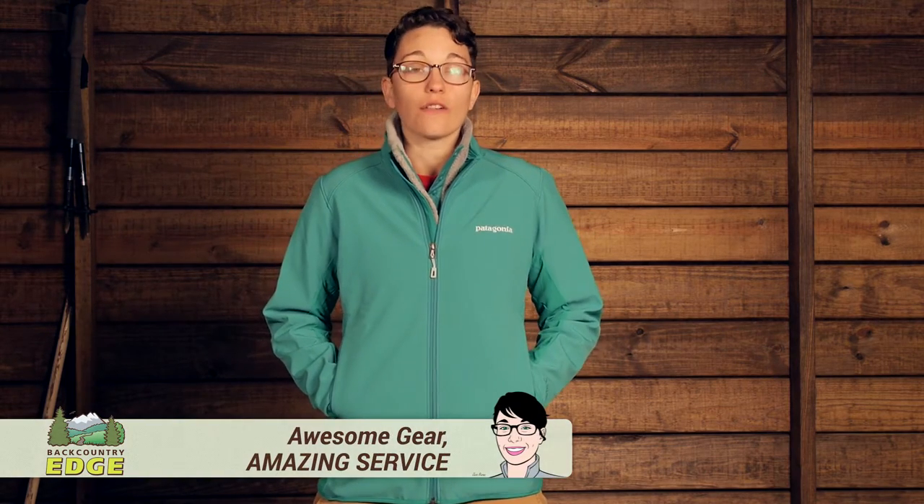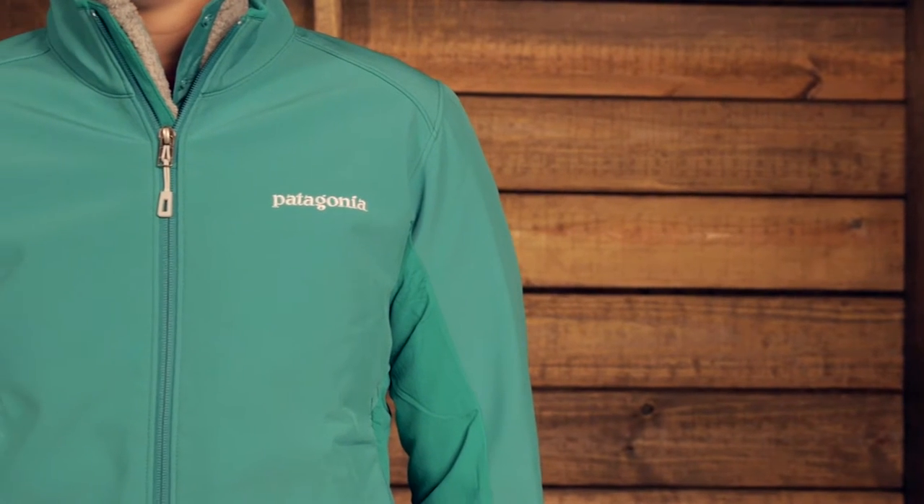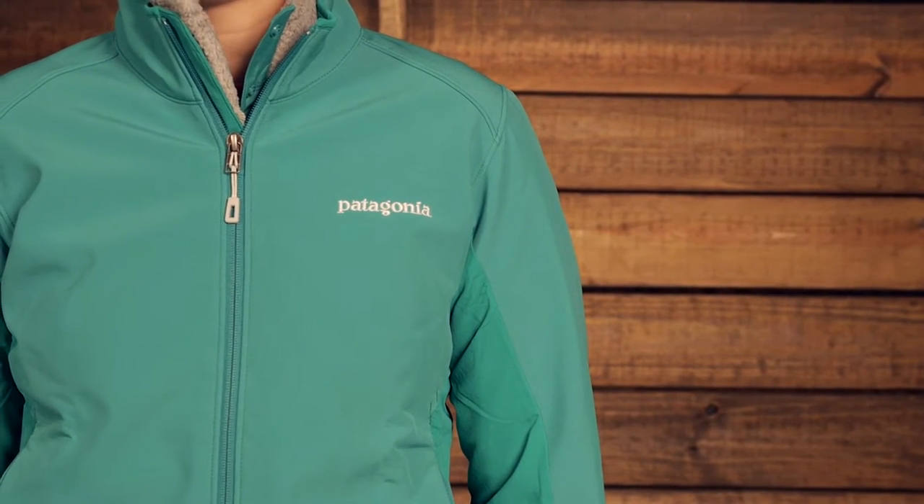I am wearing the Women's Patagonia Ads Hybrid Jacket. This is a multifunctional, very comfortable, stretchy, soft shell jacket that is going to give you a lot of protection from the elements, like wind and a light rain. We will take a look at the fabrics and all the features that make this jacket so awesome.